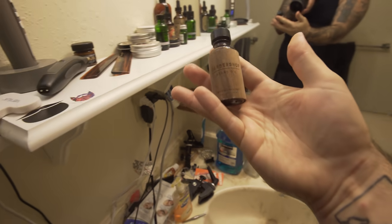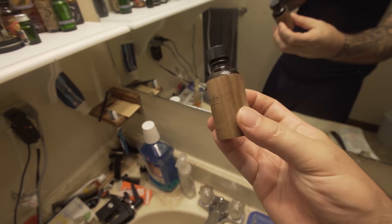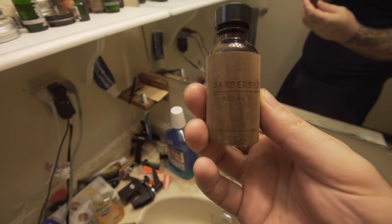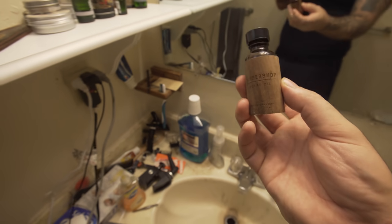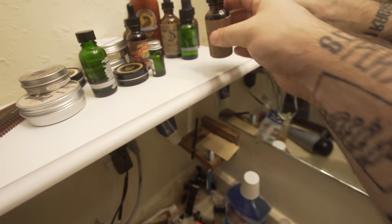Right here we have the Barbershop from the Bearded Bastard. This is probably my favorite scent of theirs. It has this really cool woodsy label — it's like ingrained in the wood. I don't know how to describe it but it's an awesome label, it's a really cool bottle to have sitting around.